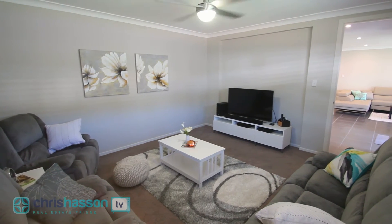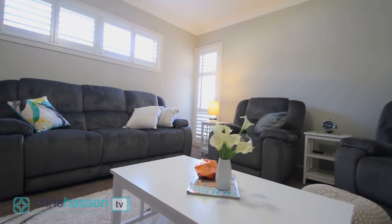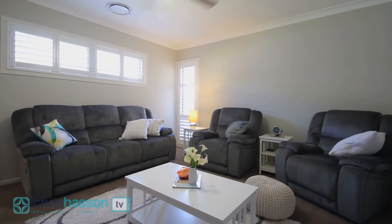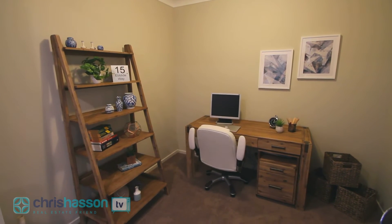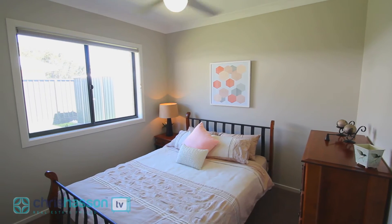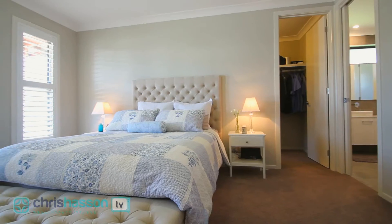You'll enjoy the added benefit of a media room, and for those who love to work from home, an office that complements the four generous bedrooms, with the main bedroom not being out of place in a five-star resort.